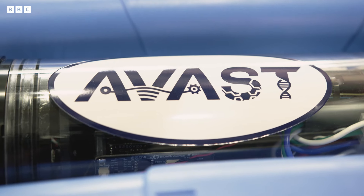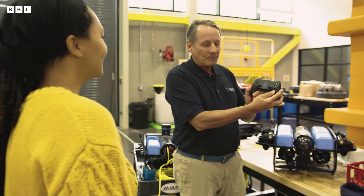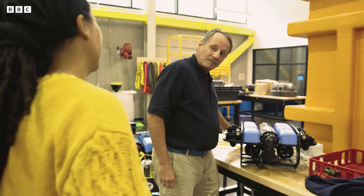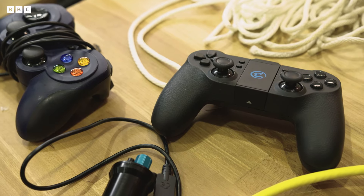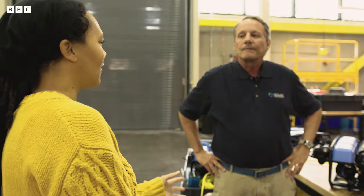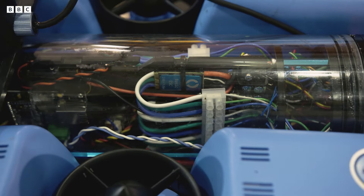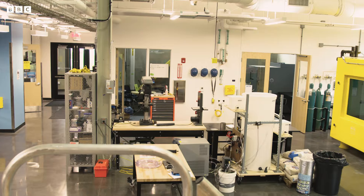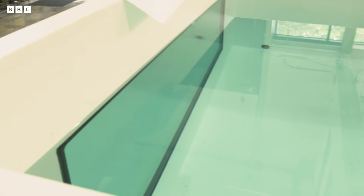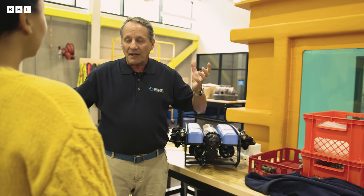In a sign of how far things have come, now we've got an Xbox controller to operate it — I could use that! How deep can some of these robots go? This smaller system is intended for use in a tank here, but we have a range of vehicles with a whole suite of depth capabilities.